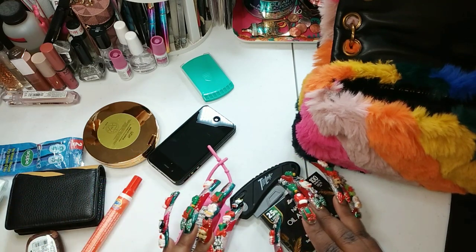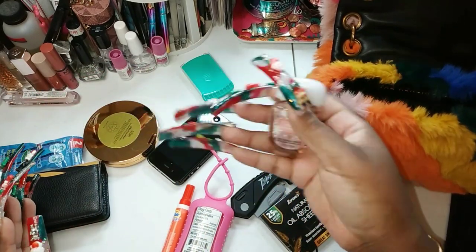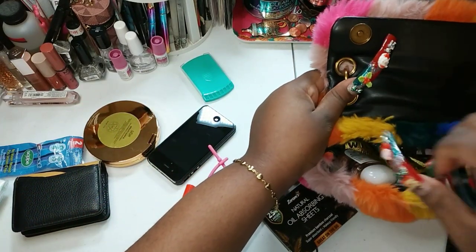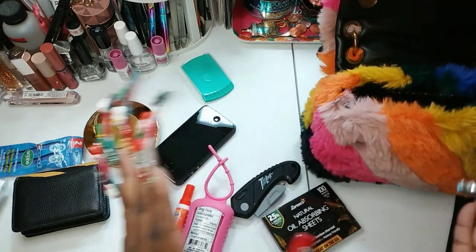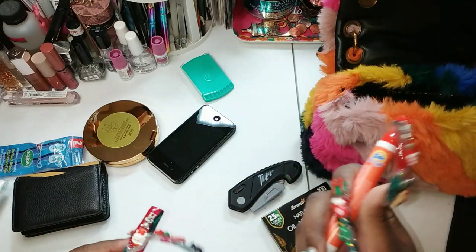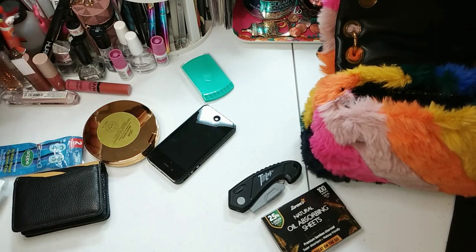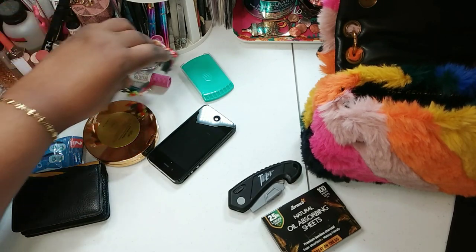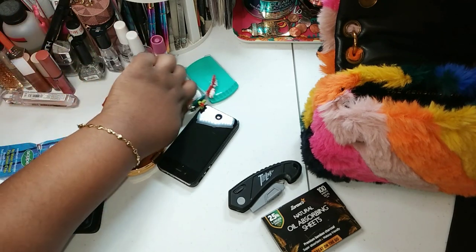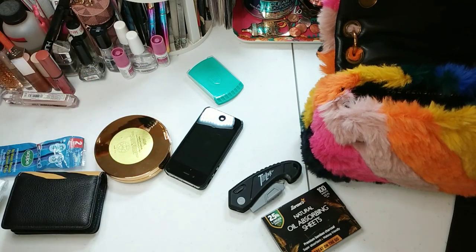We have hand sanitizer, Tide to Go — another hand sanitizer. I'm just gonna put this hand sanitizer in here because it's more efficient size-wise; put the other one over here. Do I really need the Tide to Go in my purse? Not really, because I haven't been eating crazy with carry-out, so I might just put that in my car — to have, but to carry on me personally, it's not something I need right now.